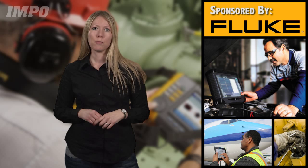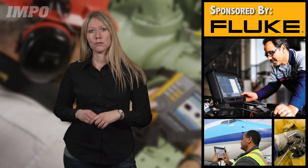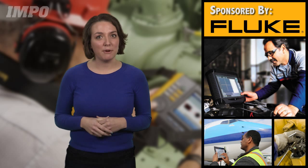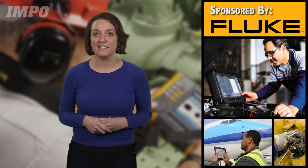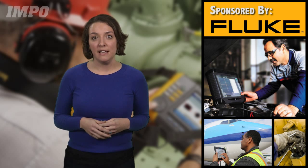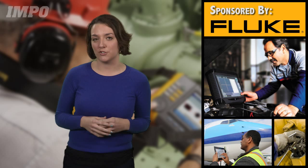With these solutions making their way onto the plant floor, it's clear that maintenance professionals are embracing technology possibilities. Remote access seems to be a key priority as the maintenance industry advances. The ability to access information and control processes from afar saves time, money, and can keep workers out of potentially dangerous situations.